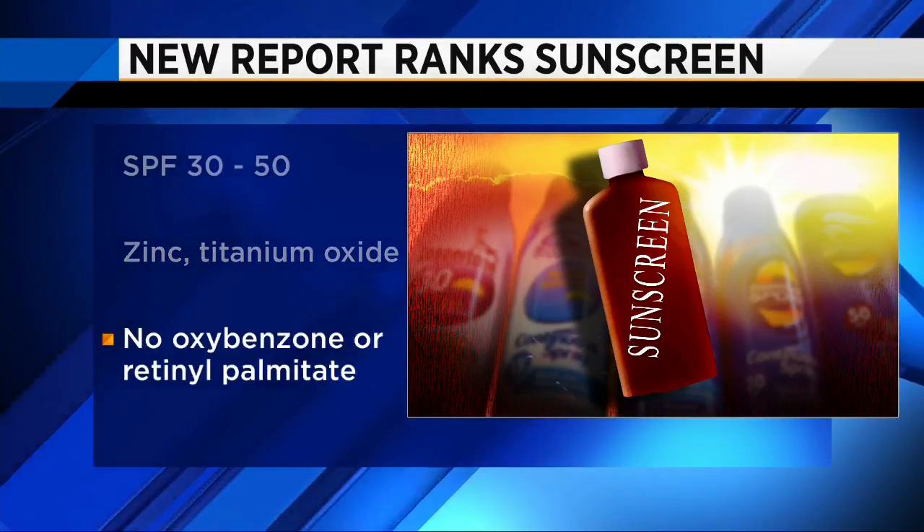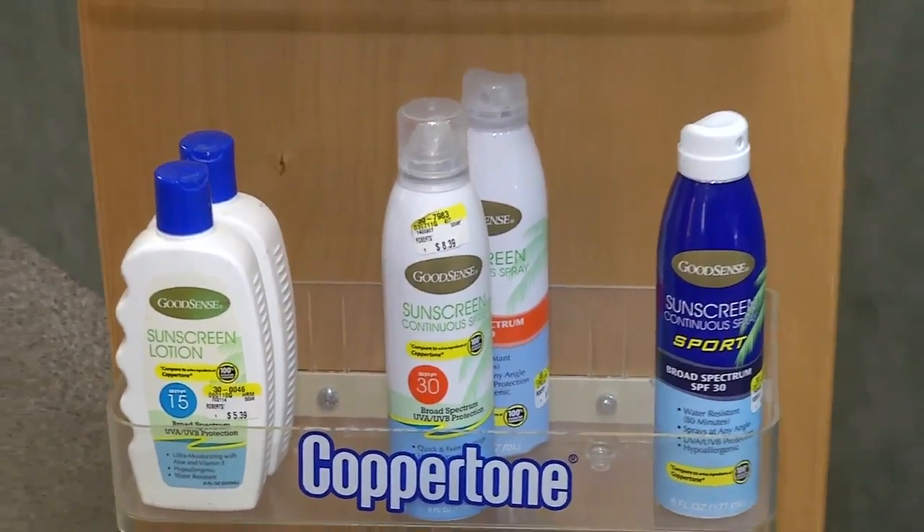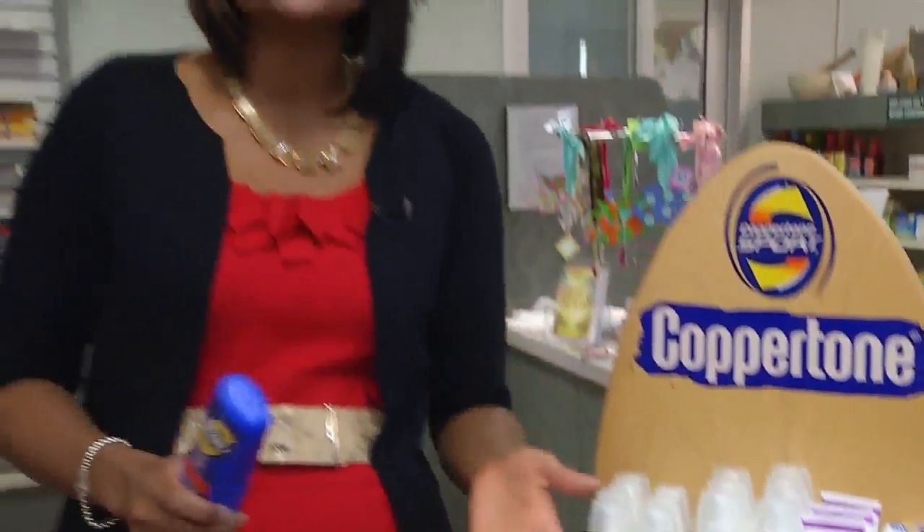Those could be dangerous chemicals. The key to any sunscreen is to use it and to use it often. So even if you have an SPF of 50 or higher, you still have to reapply every few hours. Researchers found that people who buy that higher SPF just don't apply it as often as necessary because they have a false sense of security.